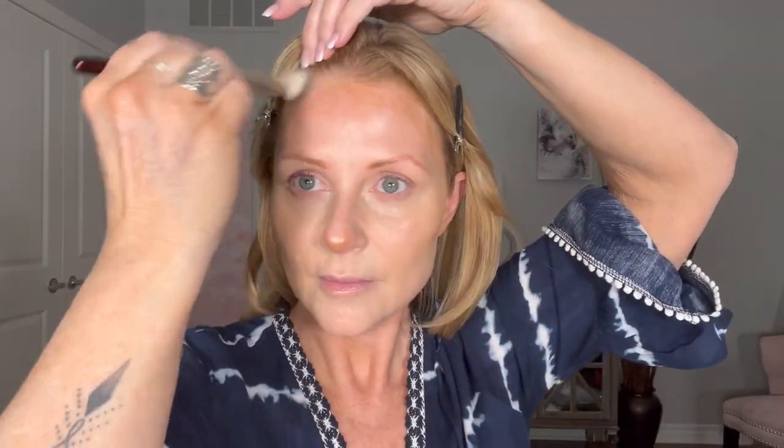This is the Merit bronzing stick in Clay. We'll just do this — very slight now, a bit on my nose, just the tip. Now I'm going to take the same brush I used for the lighter Merit color and blend this out. There, I feel better.